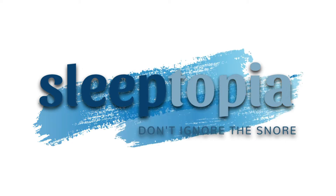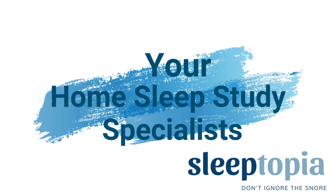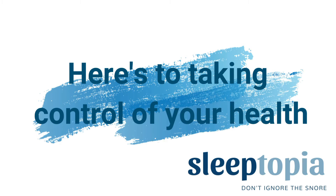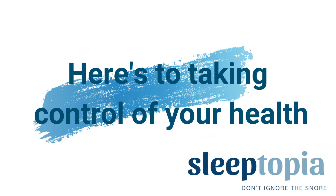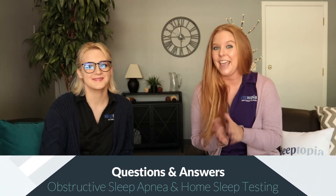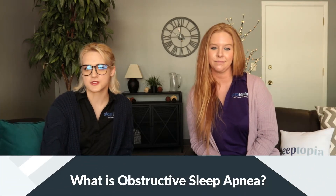Hey guys, my name is Veronica and my name is Rachel and welcome to Sleeptopia. Today we are going to be answering some questions about obstructive sleep apnea and home sleep testing. The first question is: what is obstructive sleep apnea, or OSA?